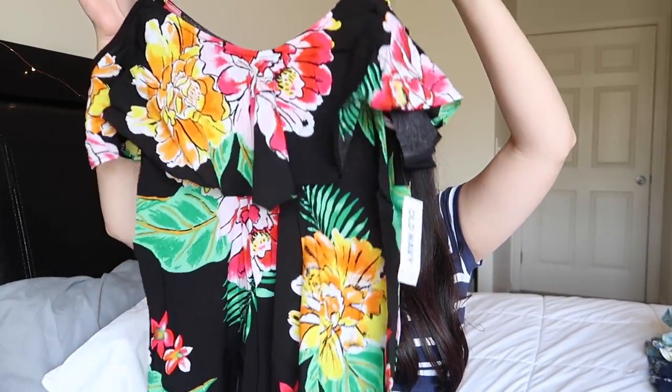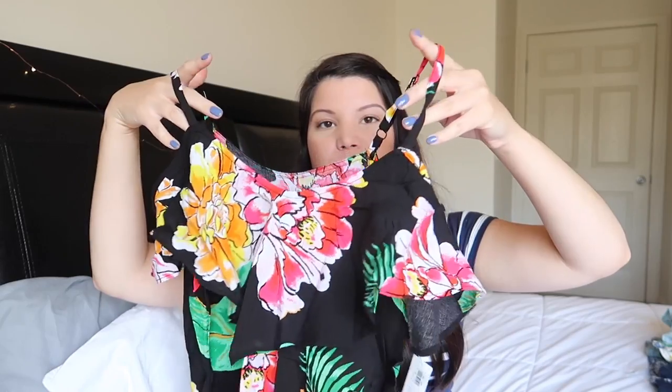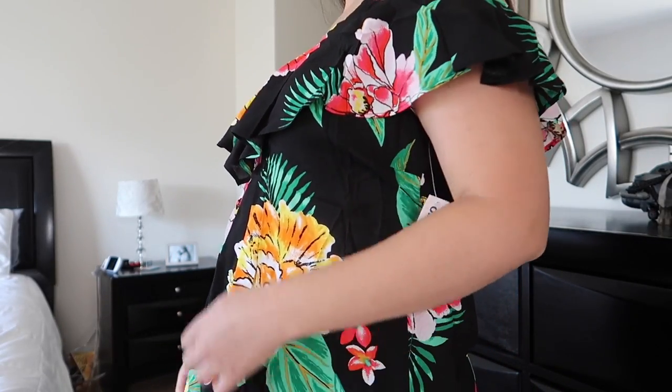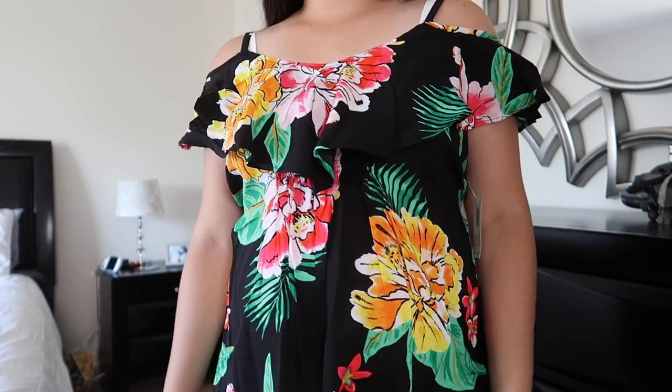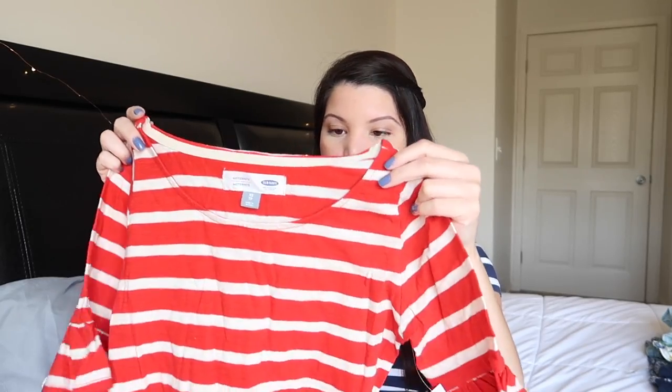This next shirt is more of a cuter top. It's in a size small, so I'm not sure if it's going to fit well, but it is an off-the-shoulder top, kind of like the dress, with little straps up here. It has a really gorgeous flower print color which I really liked and thought was super pretty.